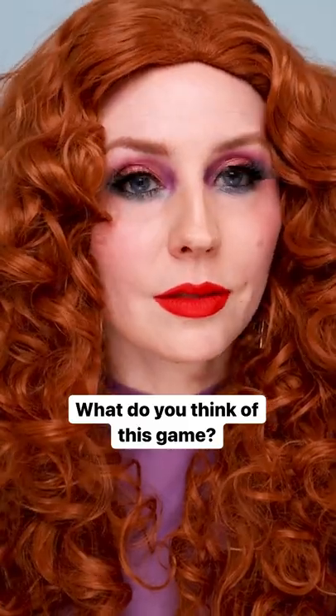I put on the biggest wig I could find. I'm really curious to hear what you guys think of this look — let me know in the comments.